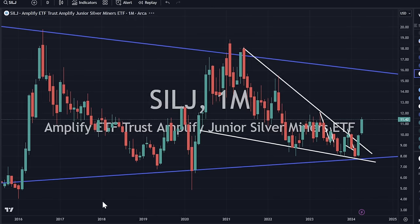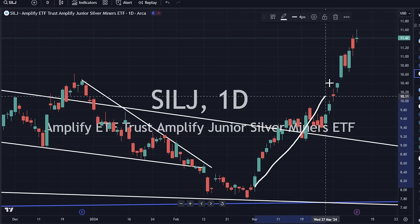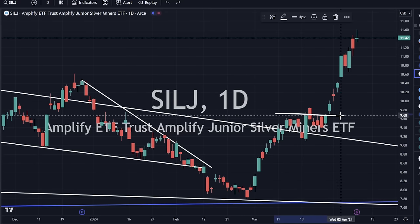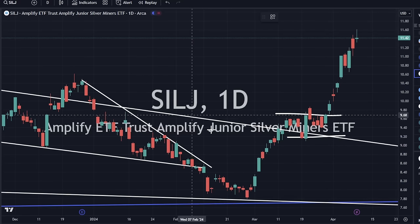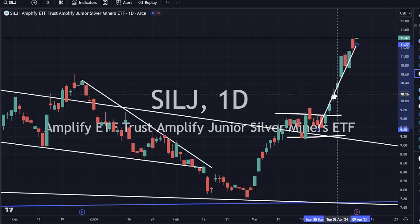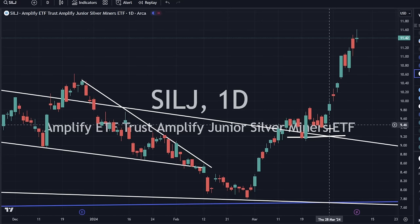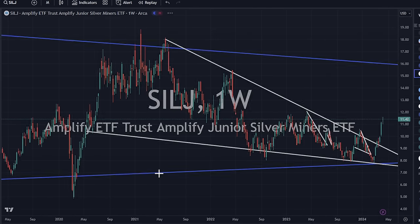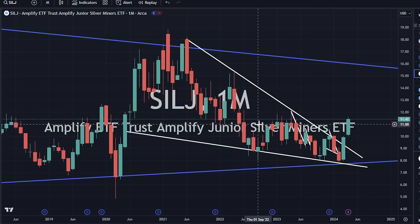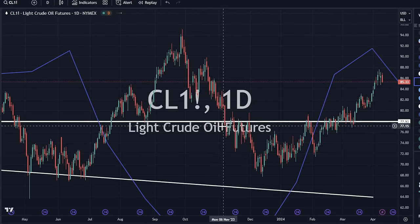SILJ also looking quite strong, up 2% today. Not the strongest candlestick, but the momentum is to the upside. We did have a little bit of a pause in the middle. A lot of the times what you want to do is you kind of consolidate and then bring it back up — so somewhere in that range we could consolidate for a day or two or a week, and then work our way back on up.